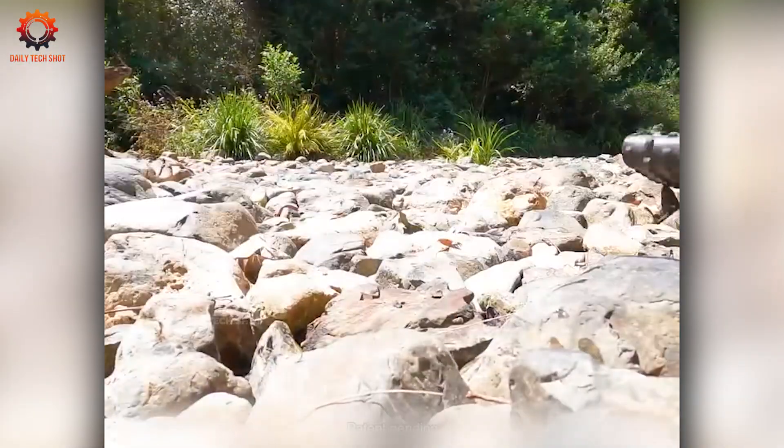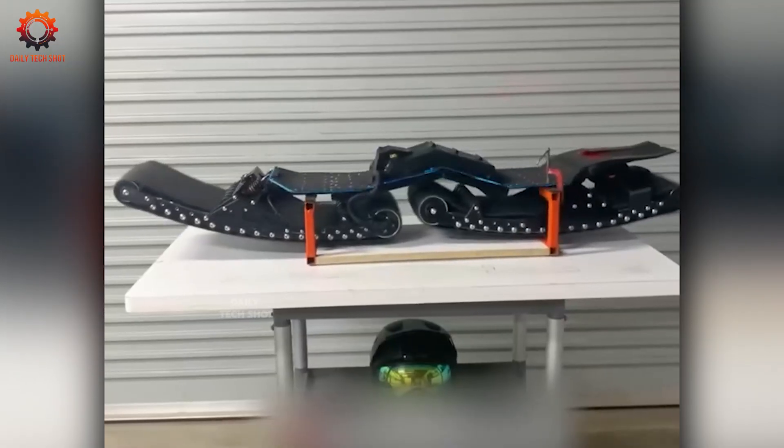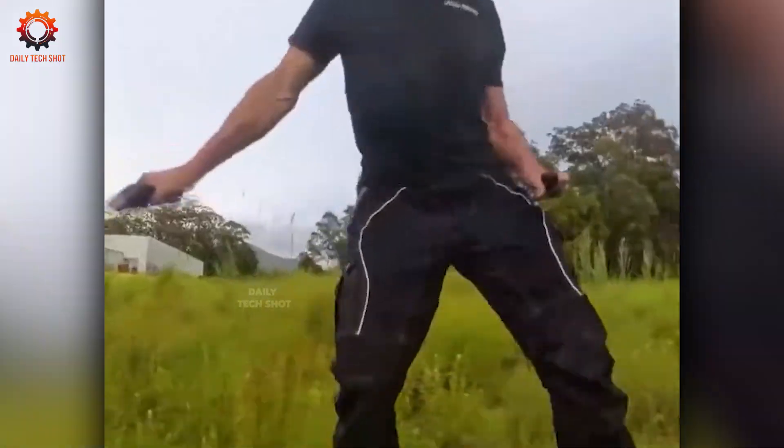It may look like a skateboard, but it's actually a high-tech ride built for all terrain — sand, gravel, pavement, and maybe even your imagination.